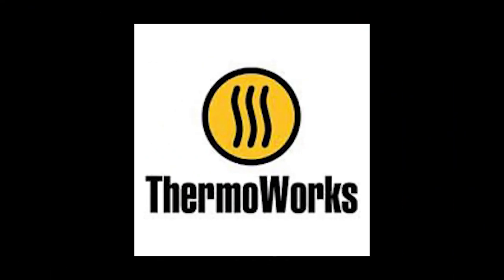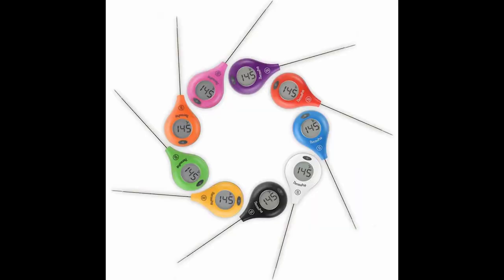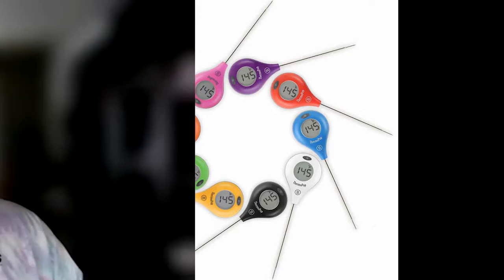Hey y'all, it's Darren. I want to take a second to talk about ThermoWorks and their ThermoPen and ThermoPop instant read thermometers. They are the industry standard — the most accurate, most durable, most dependable on the market. You'll find these in most professional kitchens. The ThermoPen is accurate within a half a degree with under a three-second readout time. The ThermoPop is a little more pocket-friendly with a five-second read time, but still very reliable. Check out ThermoWorks products in the link below.